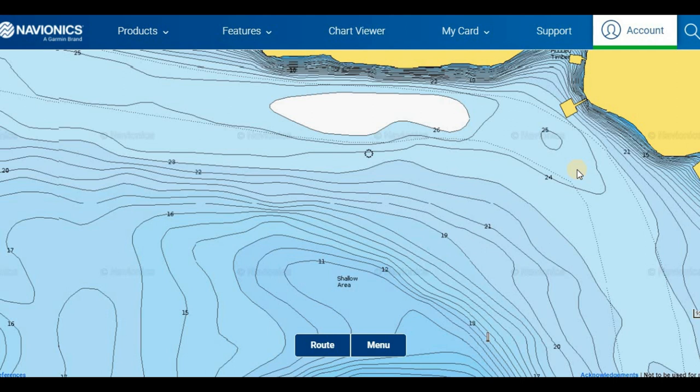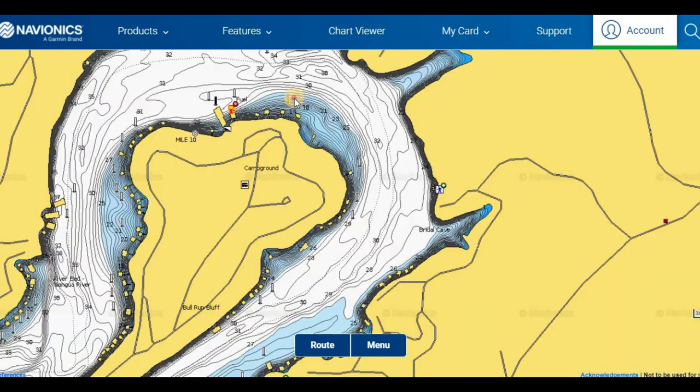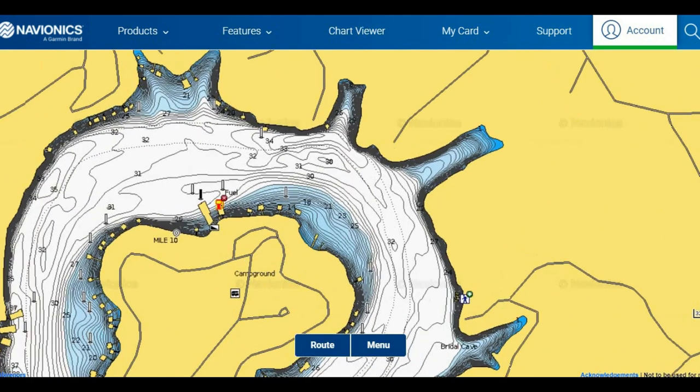These are just a couple of examples up on the Niangua. There are other places like this on the Osage, the Gravois, and the Grand Glaize arm. If you want to look around more, use Navionics Chart Viewer — go online, look that up, and you can zoom right in on Lake of the Ozarks wherever you want to go.